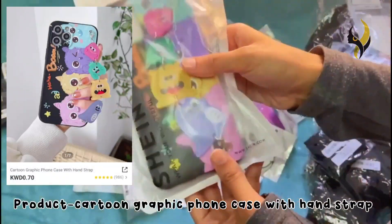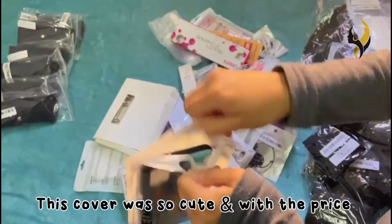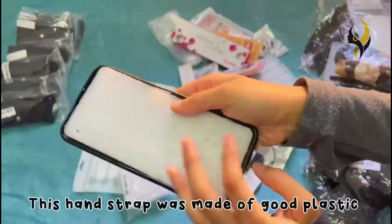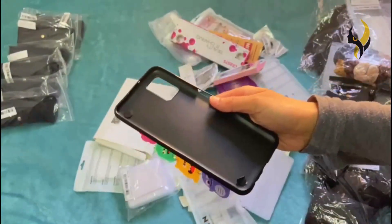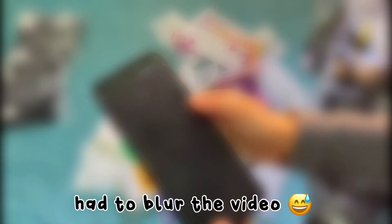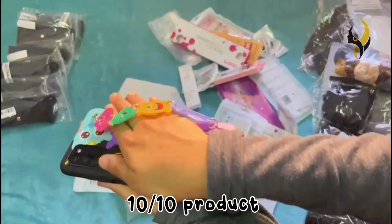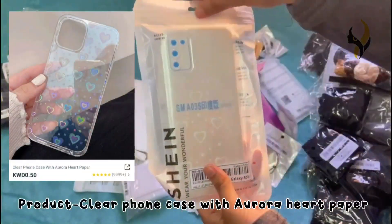The next product is a cartoon graphic phone case with hand strap. This cover was so cute and worth the price — this is also a 10 out of 10 product from the order.